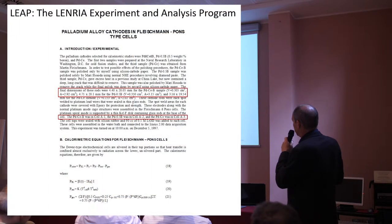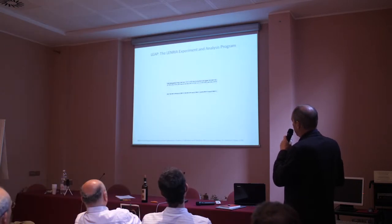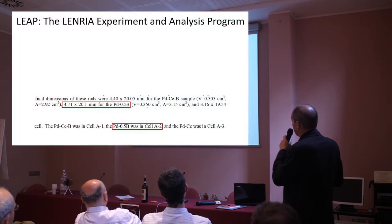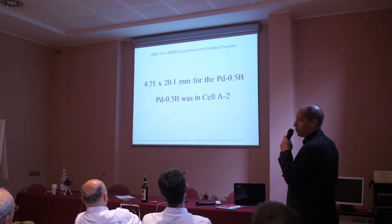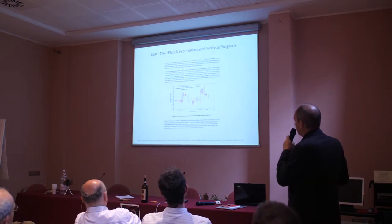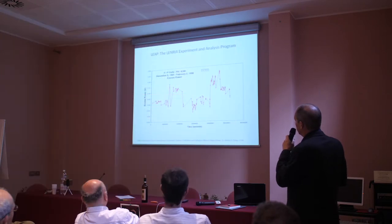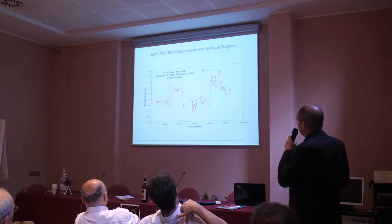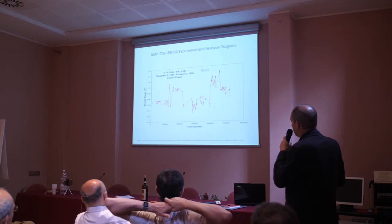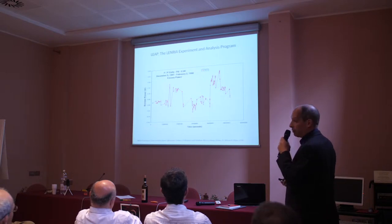He conducted three experiments using PD alloys. The one we're interested in is the PD 0.5 cathode. That cathode was 4.71 millimeters by 20.1 millimeters and was designated as A2. The results were published. You can see that the maximum excess power achieved was a little over 250 milliwatts. We feel that's a good candidate for the LEAP program.